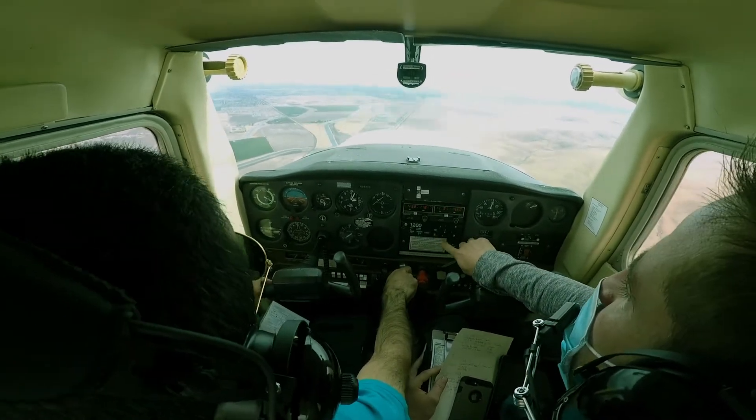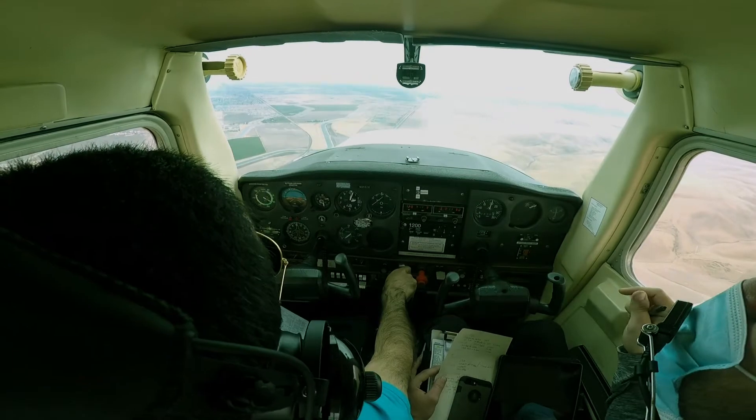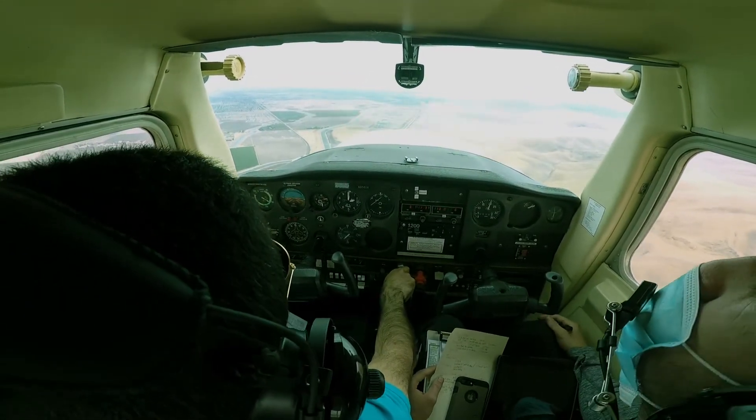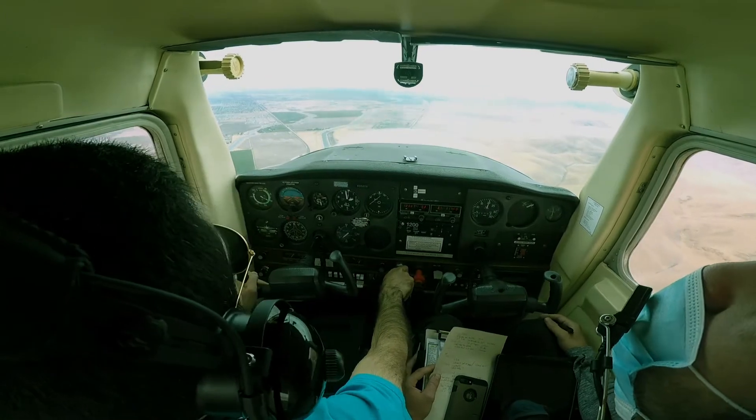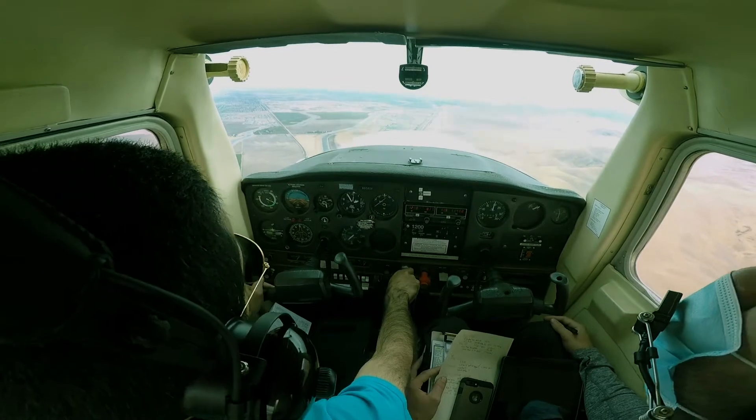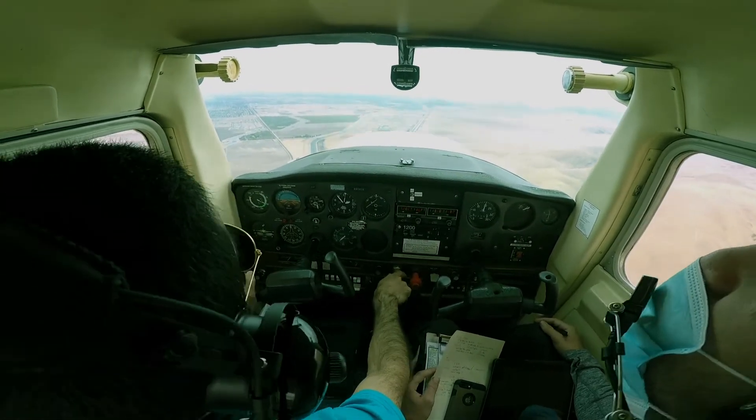Let me just tell them that we are about 5 miles away. Yep. Tracy traffic, 95606 is about 5 miles west of the field, entering the left downwind for runway 30, some touch and goes. Good.